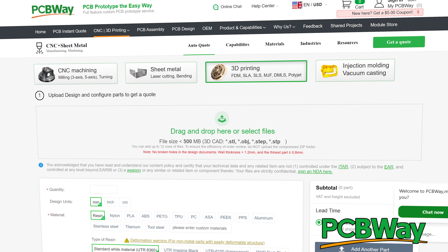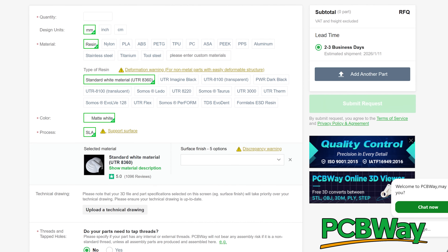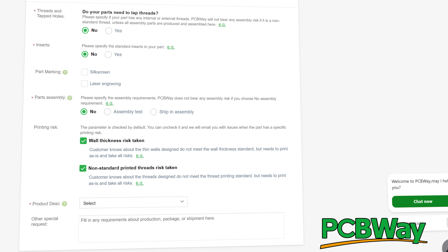PCBWay is your one-stop shop for all things PCB design, manufacturing, CNC, sheet metal fabrication, 3D printing, and so much more. When it comes to 3D printing, they have so many options — resin, nylon, PLA, ABS, PETG, TPU, PC, ASA, PEEK, aluminum, stainless steel, titanium, tool steel. PCBWay has engineers on staff to make sure your design becomes a reality as easily and quickly as possible. Thank you so much to PCBWay for your continued support.